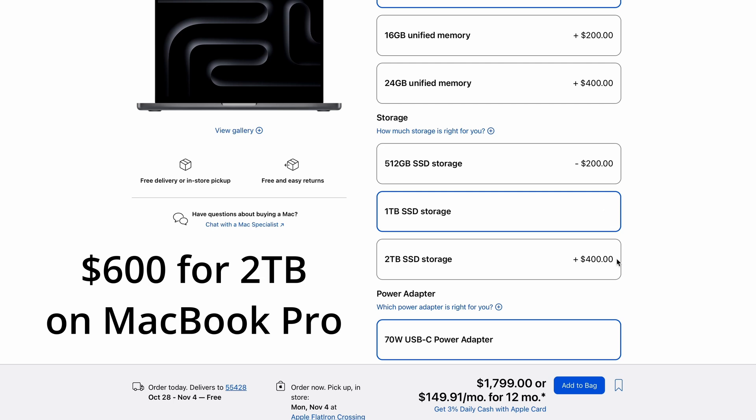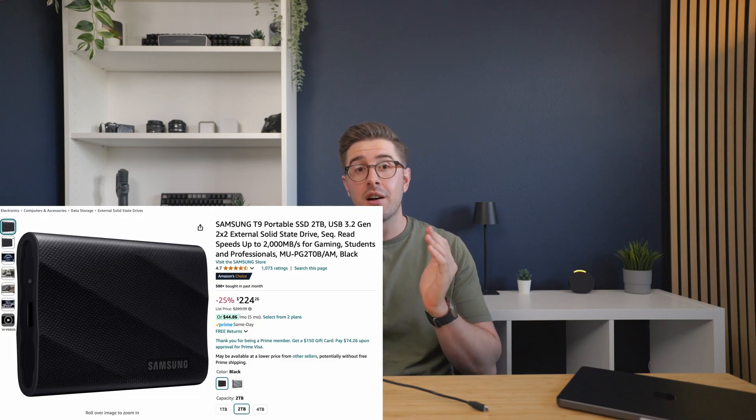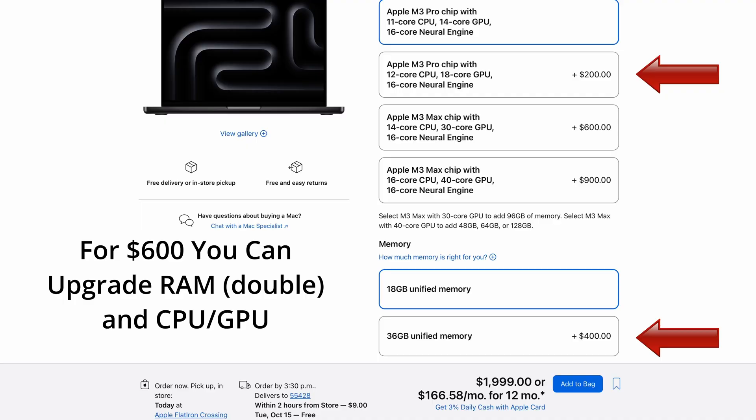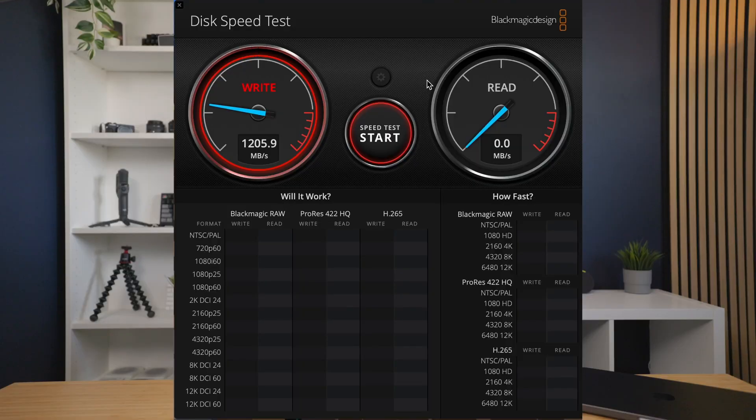Speaking of SSD, let's talk about storage. How much do you really need? Apple charges a ton of money for their integrated storage, so unless you absolutely need it on board your laptop, it might be better to spend that money on an external SSD. You can pick up a two-terabyte one like this Samsung T9 for about $200, which is $600 less than what Apple would charge you for the exact same amount of storage. That $600 could go toward upgrading your CPU or getting more RAM. I personally run only 512 gigabytes on this MacBook — all my video edits run straight off this T9 drive. It's fast enough to plug into my Thunderbolt dock and lets me do everything I need. Another benefit is you can just go out and buy another one if you need to add a terabyte or two.